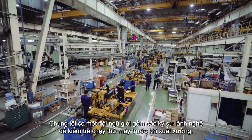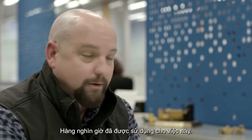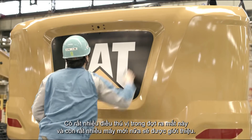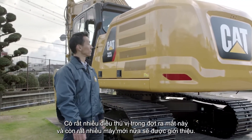We've got a great team — an amazing group of engineers, field follow-up staff, and all the customers that have been testing these machines for us, with thousands of hours on it. There are a lot of amazing things that have happened in this launch, and we've got a lot more machines to come, so it's going to be a lot of fun.